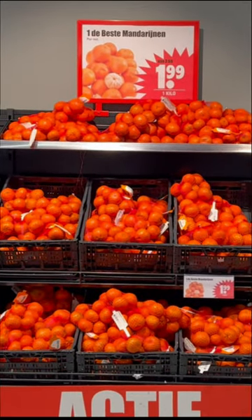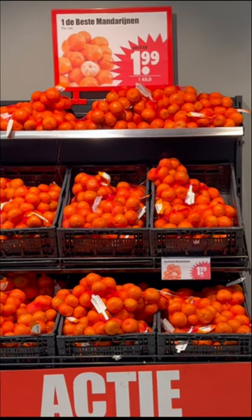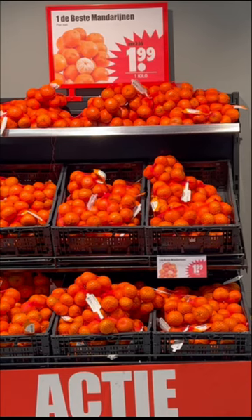Here you can find some fruits such as oranges and bananas, which cost 1.99 euro for oranges and 1.39 euro for bananas per kilo.